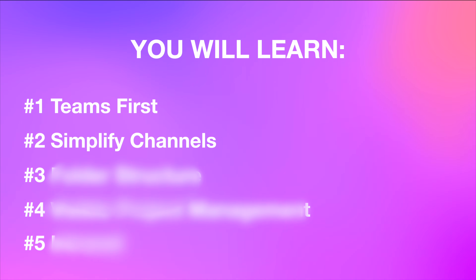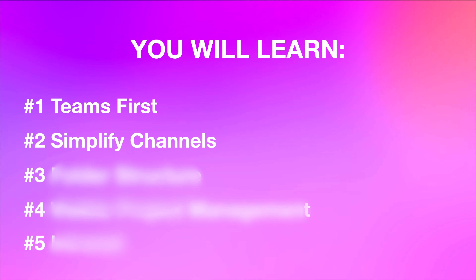Every extra channel adds friction. Too many channels means more places to check, more duplicated files, and more messages that get missed. The result? Confusion, silos, and chaos — exactly what you are trying to avoid.